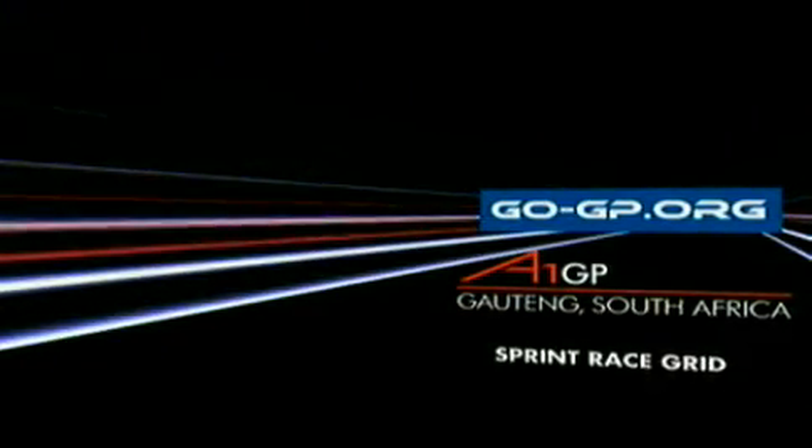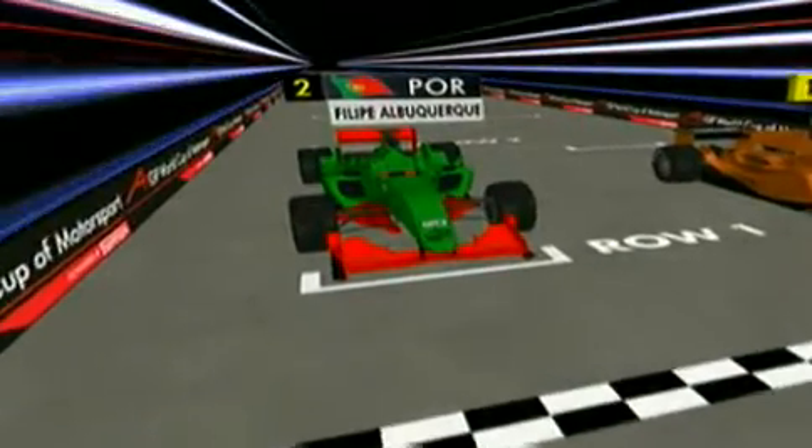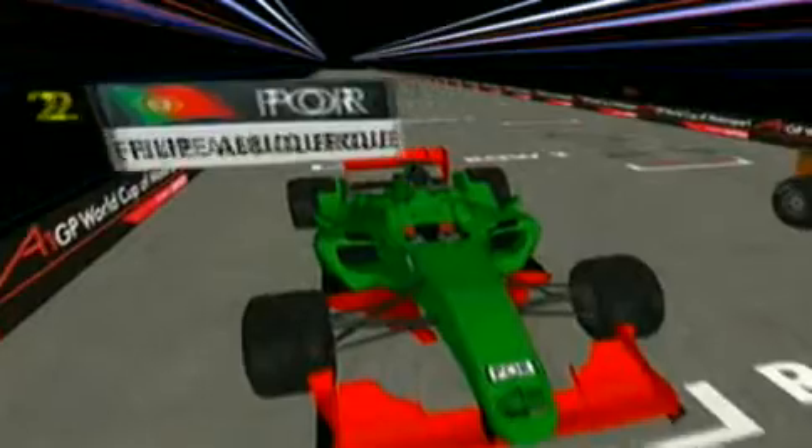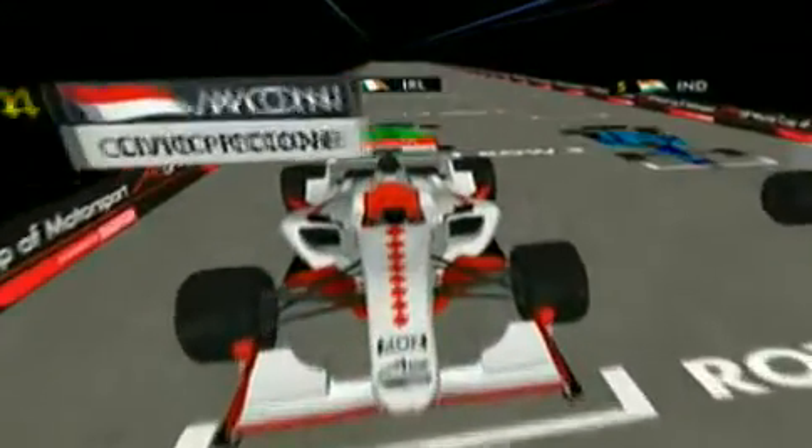Let's see how they all line up on the grid for this sprint race. The Netherlands on pole position — Jeroen Blakemollen put in a stunning lap in qualifying using power boost to good effect. But alongside him on the dirtiest side of the track is Team Portugal's Philippe Albuquerque, and right behind them the reigning series title holders Switzerland, with Monaco's Clivio Piccione starting in fourth.